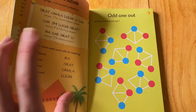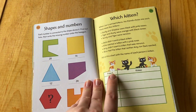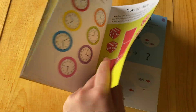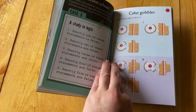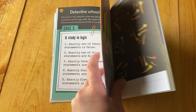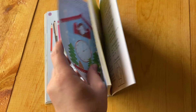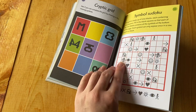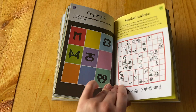Here's your first one. There's all different kinds. They even have a Sudoku one in here. You've got all different kinds — Detective School, Shooting Stars, Pins and Pencils, Cryptic Grid, Symbol Sudoku. How fun is that?